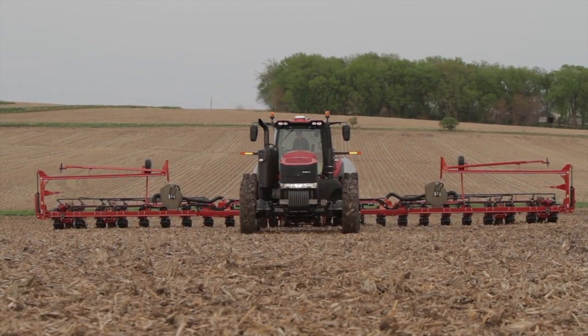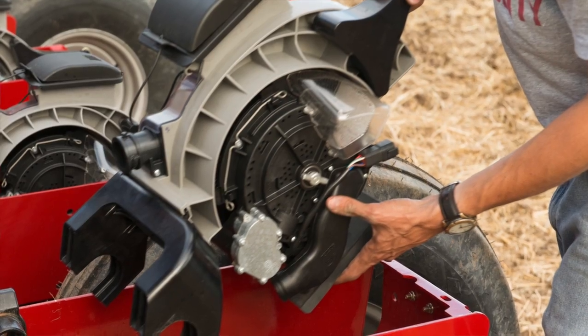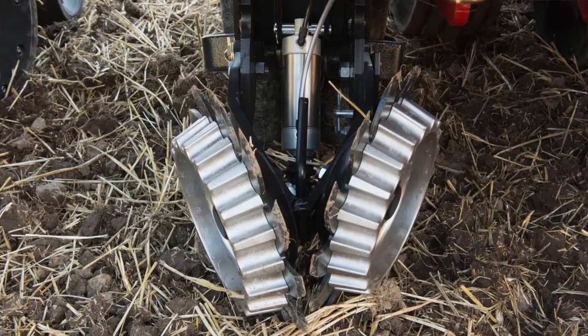For the Case IH Early Riser Planner this year, we're offering the flexibility of the V-set V-drive electric drive system, which takes that large planter and turns it into individual row control, as well as hydraulic downforce brought to us through the Delta Force platform, where you can control each individual row's up or down pressure. And the clean sweep ties in the floating residue management system to control that from the cab and make changes as you go through the field.